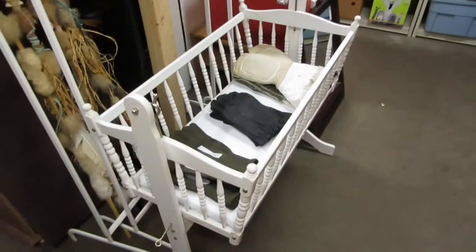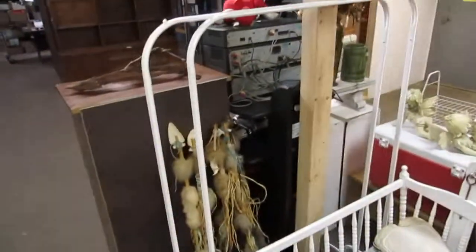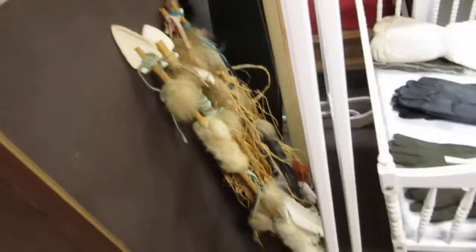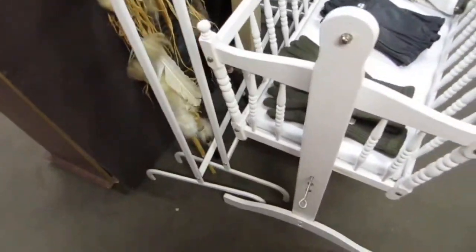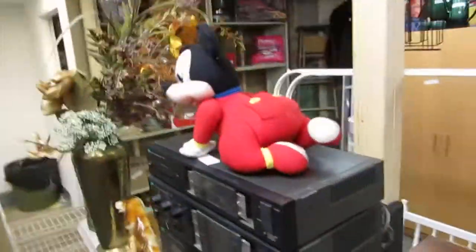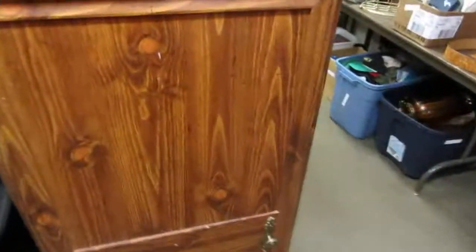We've got one of those swinging bassinets or whatever. Some clothes racks. Some items that look like native ceremonial spears. We've got some dried wood. We've got Mickey. This little cabinet here — nothing in it.